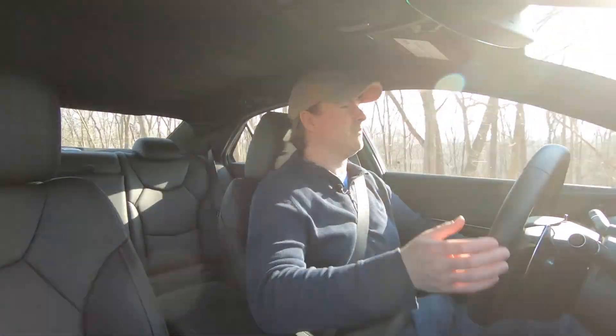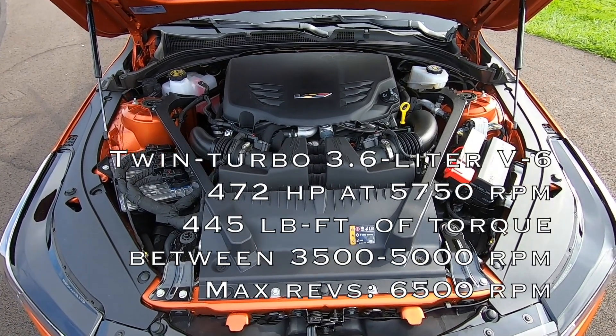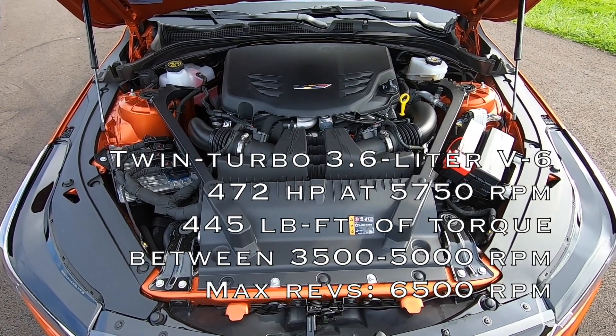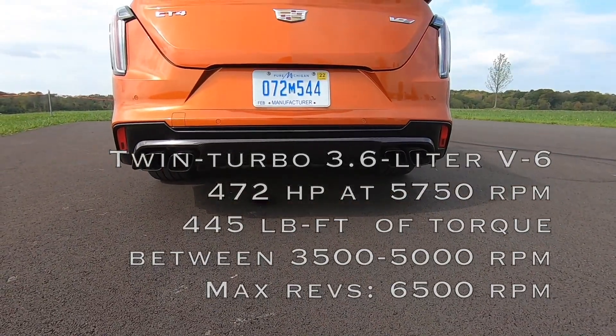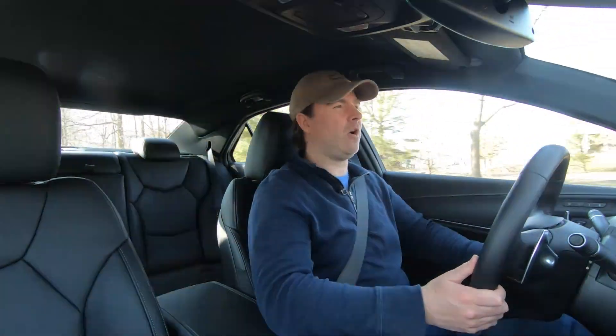The CT4-V gets 325 horsepower — 15 more — and 380 pound-feet of torque — 30 more — though peak torque doesn't come until 2,000 RPM, so you wait an additional 500 RPM to get there. The CT4-V Blackwing does a whole lot better with a 3.6-liter V6 pumping out 472 horsepower and 445 pound-feet. Back to our 2.7-liter: it's attached to a 10-speed automatic transmission, which provides a wide ratio range and fast shifts — two more speeds than the 8-speed automatic that comes with the base 2.0-liter.